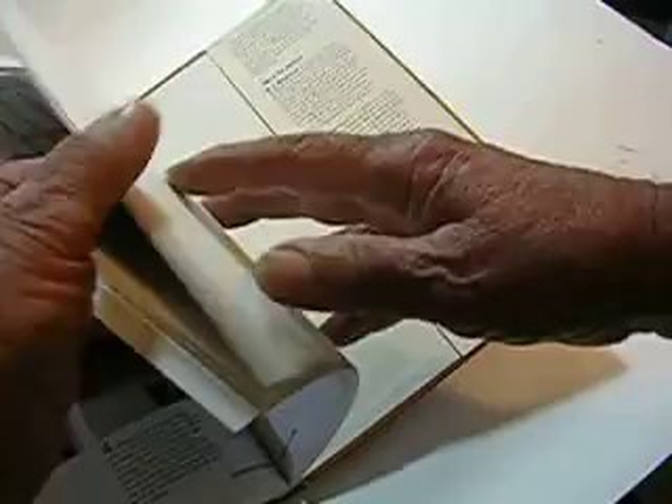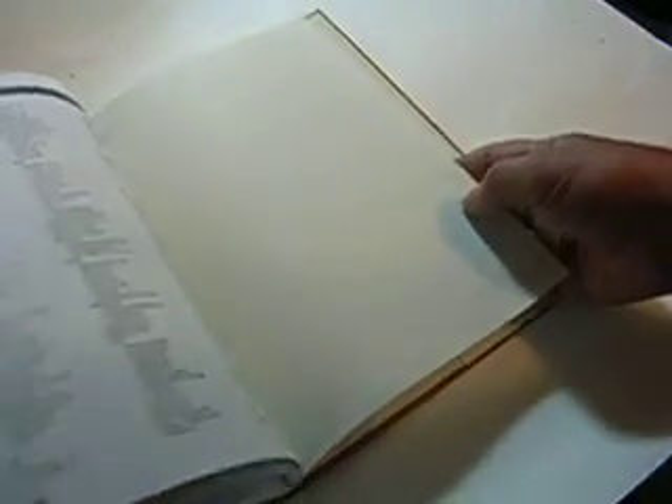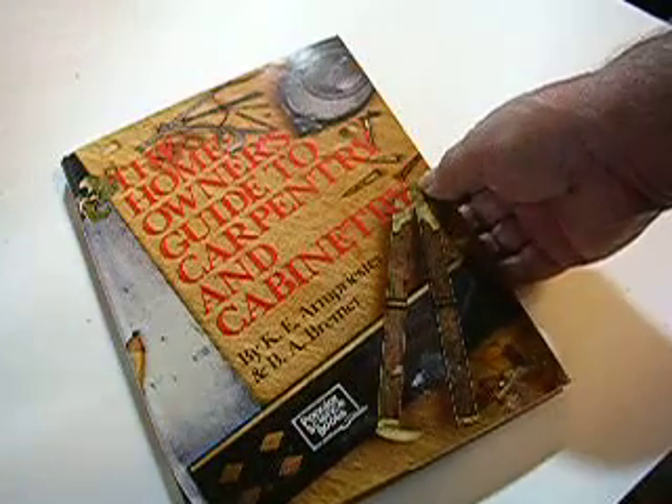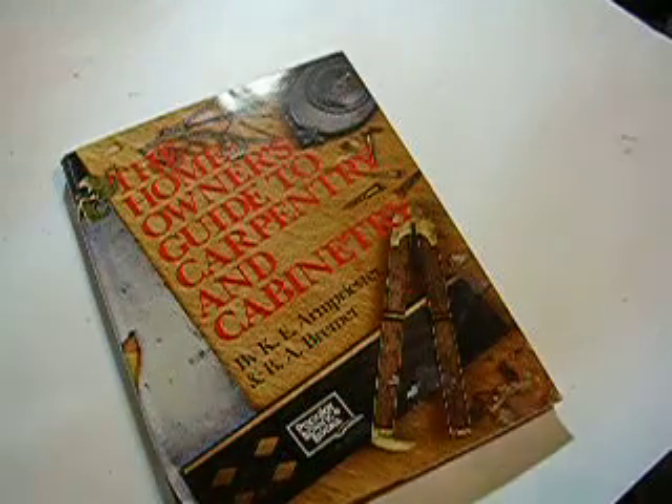Let's see how many pages this thing has — 246 pages, and it looks like it's brand new. I don't think you can tell it from brand new. There's the back of it right there. Very nice book, very informative book. Thank you.